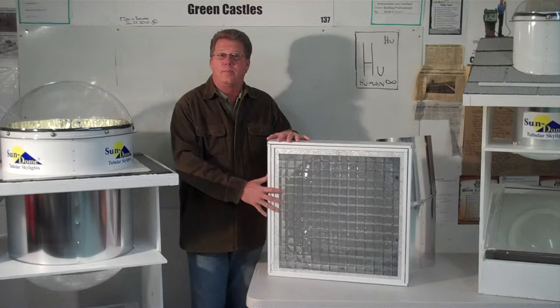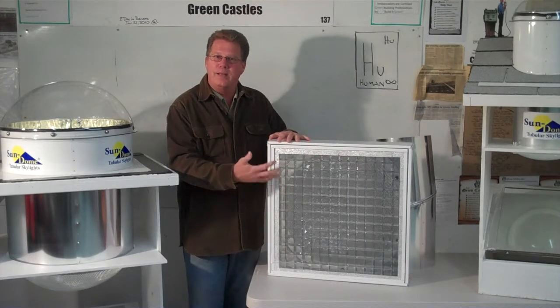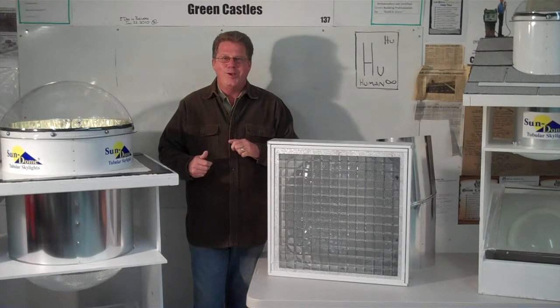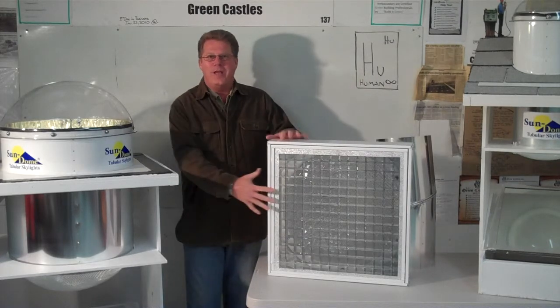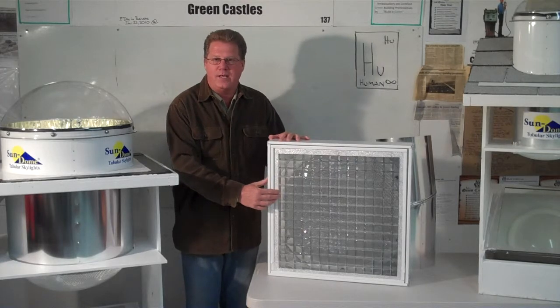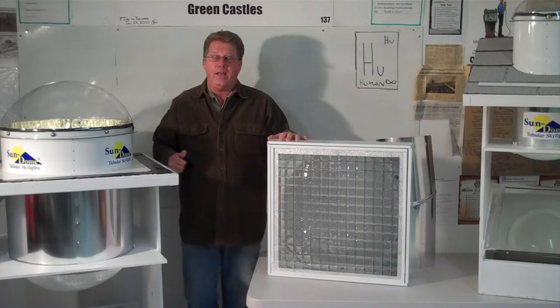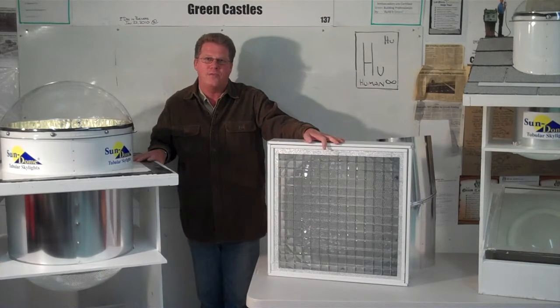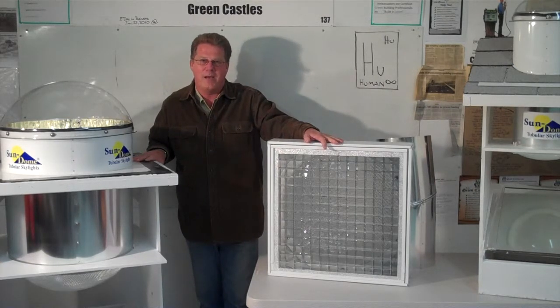If you're looking for something a little bit more contemporary in design, trim it up — it doesn't look quite as new age, if you will. We also have the traditional troffer that can be installed in that commercial building. We'd like you to consider our product and get back with me. My name is Rick Clayton, ambassador at greencastles.com. Have a great day.